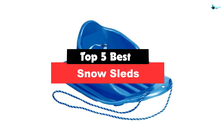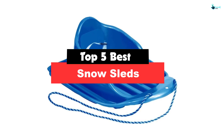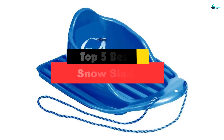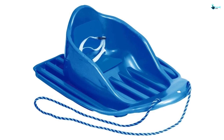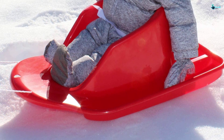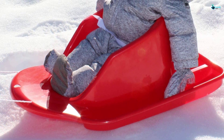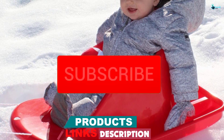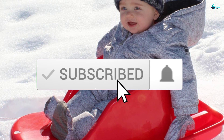Hey guys, in this video we're going to be checking out the top 5 best snow sleds available on the market for their true quality. Based on my personal opinion and hours of research, I've listed them based on popularity, quality, price, durability, user opinions, and more. If you want to see more information and the updated price, you can check out the description below, and also make sure to subscribe for more reviews.